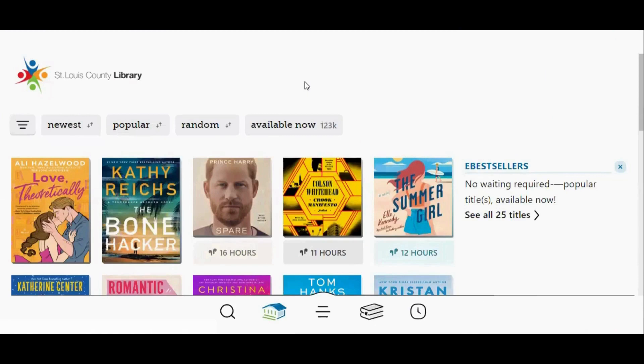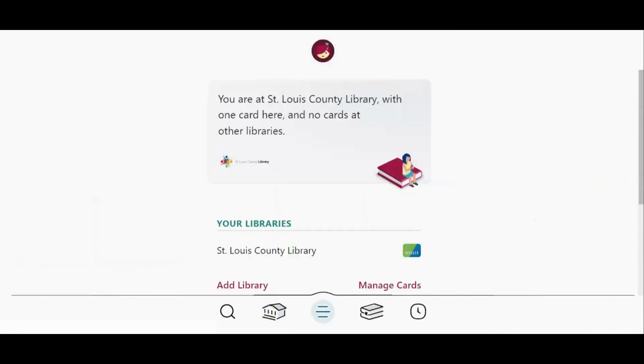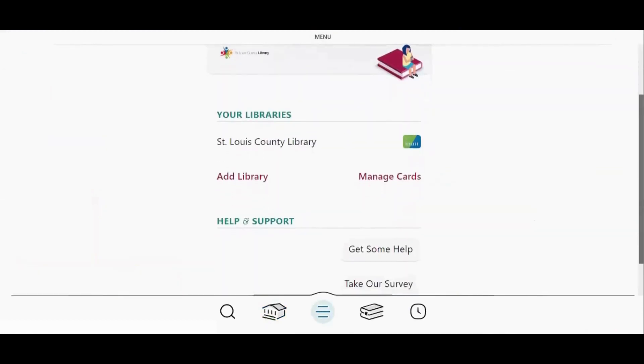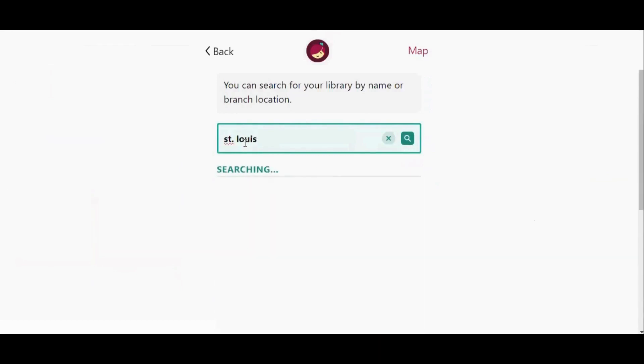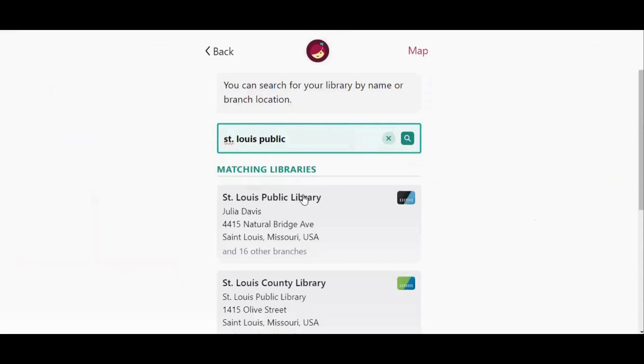To add a partner card in the Libby app, tap the menu icon at the bottom of the screen. Then in the Your Library section, tap where it says Add Library. In the search box, type the name of the library system you would like to add. I'm going to type St. Louis Public, and as I'm typing, different results are popping up, so just make sure you tap the correct search result. It does not matter which branch is listed as long as the name of the library system is correct.